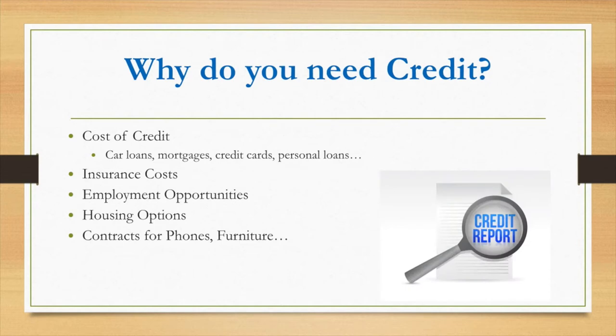Why do you need credit? Not only is it good for loans — are you looking to purchase a car, a mortgage, do you need credit cards — it is very beneficial to have good credit. Your insurance looks at your credit to determine how much they'll charge you for your premiums. If you have great credit, they see that you're responsible with your payments and they'll charge you less for insurance.